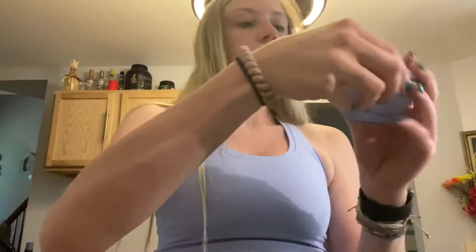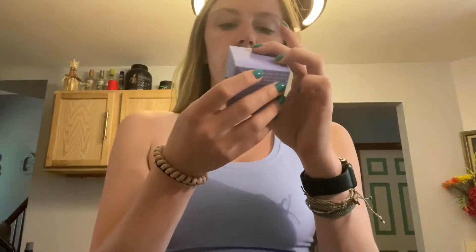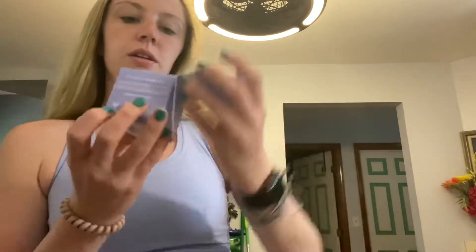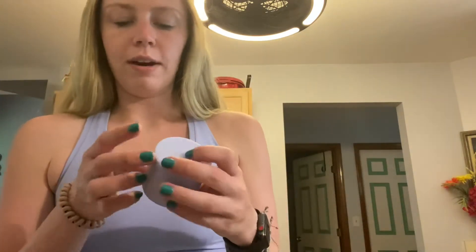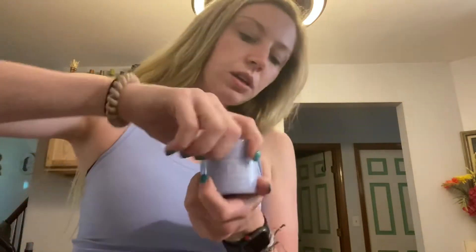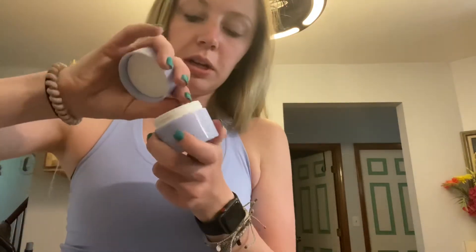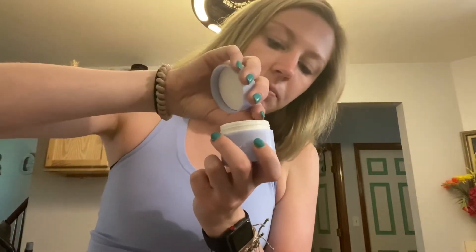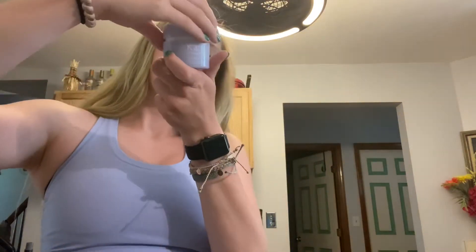What else we got? Kate Somerville Goat Milk Cream. I've been gifted Kate Somerville stuff before and it's pretty good — I just don't normally buy it. Oh, this is super creamy. I'm sure my face needs it.